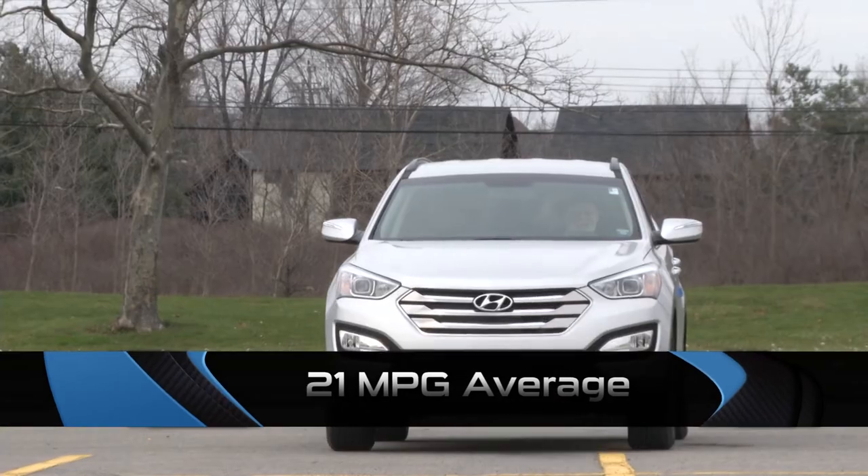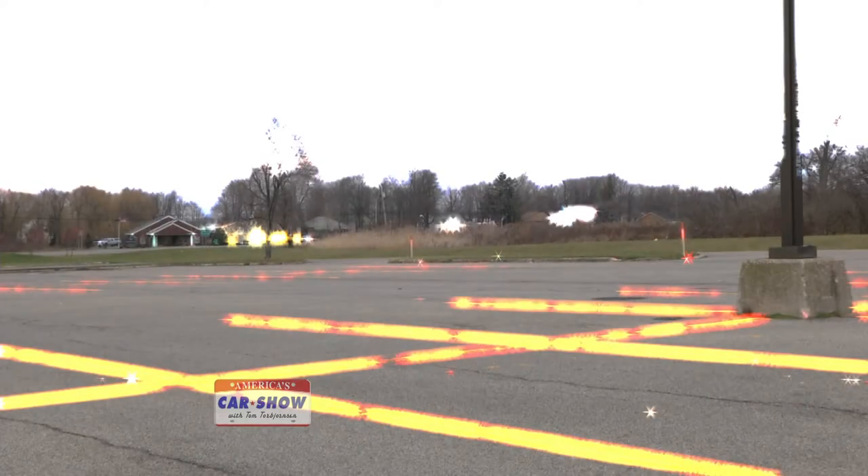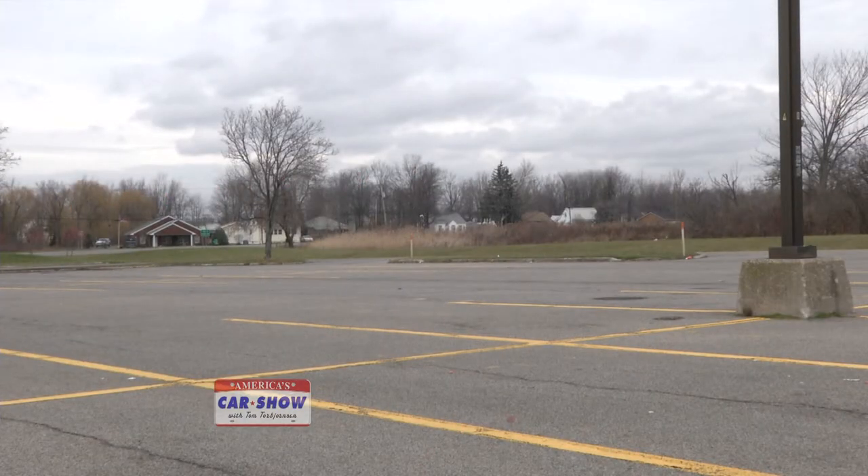Gas mileage on the turbocharged motor is around 24-25 on the highway and about 21 average on normal day-to-day driving. I always tell viewers — if you have a choice between a normally aspirated motor and a turbo or larger engine, go with the larger engine because it has to work less when you step on the gas. You end up using less fuel compared to pushing a less-powered engine harder.